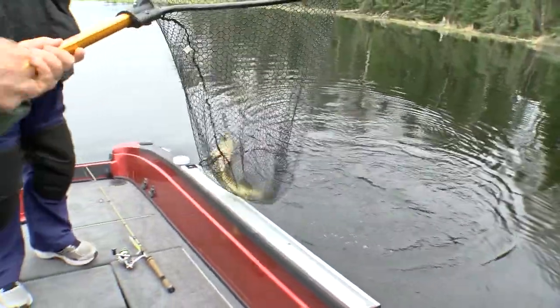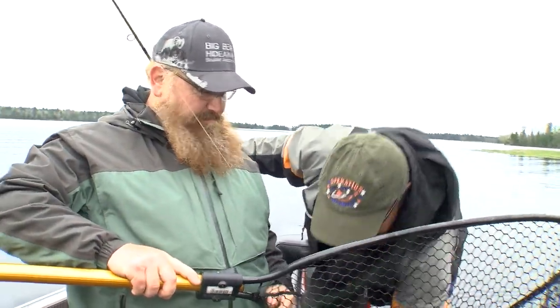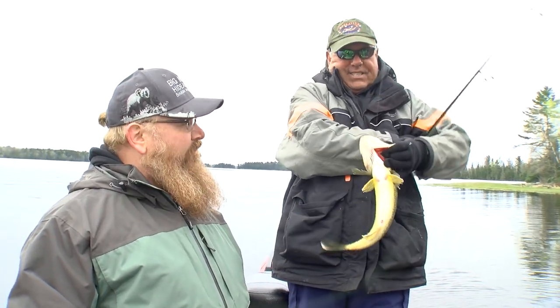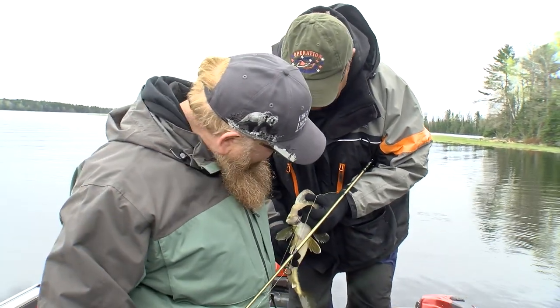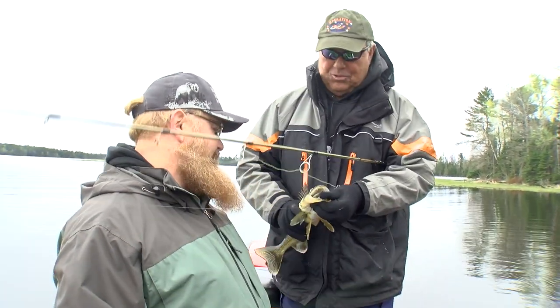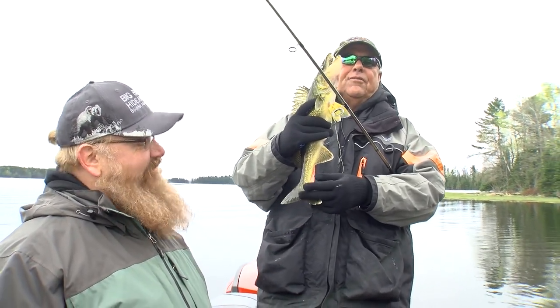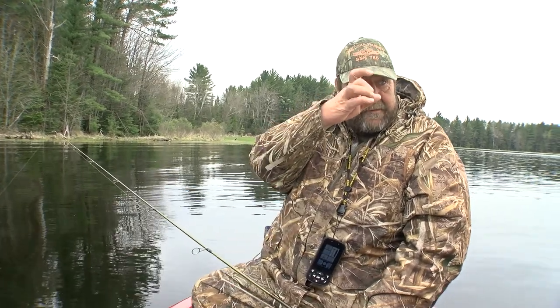Jeff always laughs at me because I like to use the plastic. But I think sometimes the bigger fish hit the plastics. Look at where that Kalen's Jerko is there, Ed — can you see it? Barely. That fish was hungry. Sometimes the plastic really works well on the flowages, doesn't it? When those fish are up shallow and when they get aggressive, they'll love it. They'll also hit spinners — little Meps-type things with bucktails — and crankbaits.